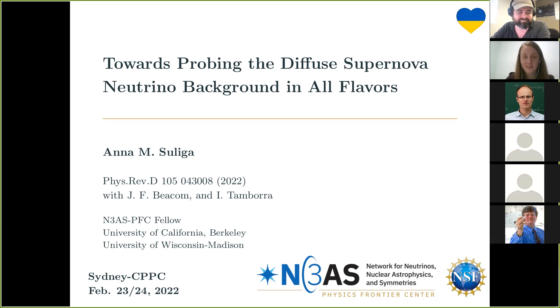Thank you very much, and hello everyone. I would like to thank you for the invitation and the opportunity to talk about my work at your seminar series. Today I will try to talk about why it is important to detect the diffuse supernova neutrino background in all flavors, and also show that large-scale existing or future direct nuclear detectors can actually help us make some significant steps towards that goal.